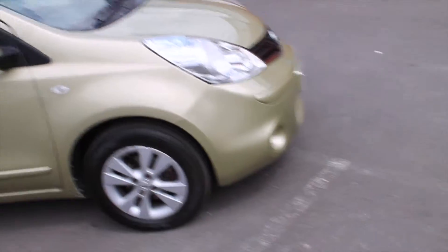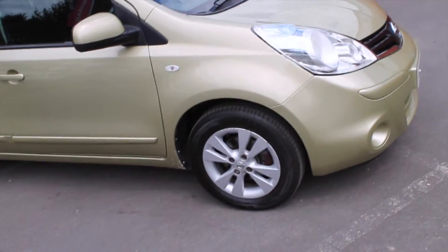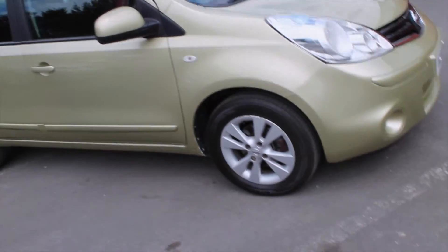If you'd like to put this car in for a test drive, please visit us at Hilton Nissan Worcester or give us a phone on 01905 748282.